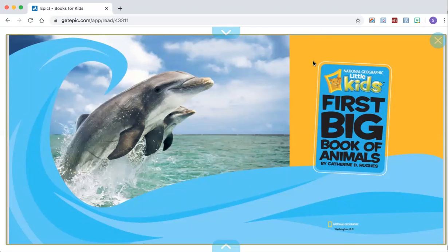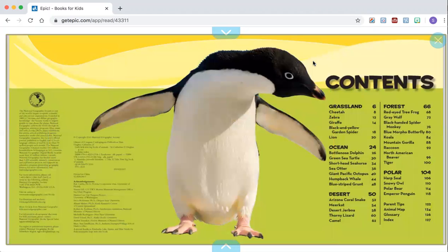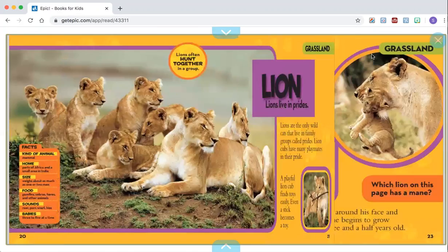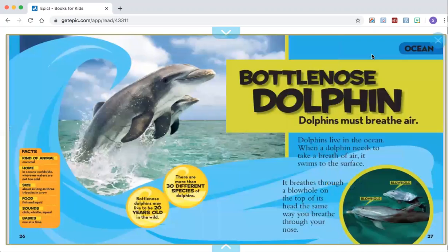The two sections we are reading today are called bottlenose dolphin and green sea turtle. Looking at and using the table of contents, I know that bottlenose dolphin starts on page 26 and green sea turtle is on page 30. Let's read the sections together. As a reminder, your thinking job is how are bottlenose dolphins and green sea turtles similar and different.